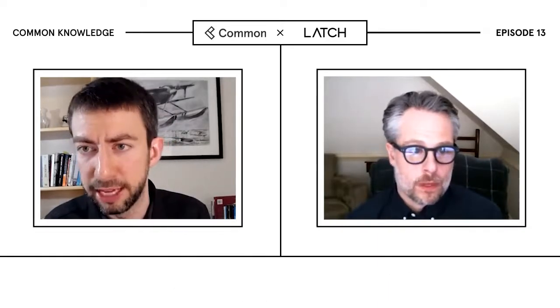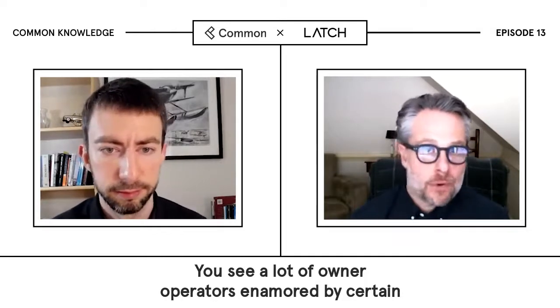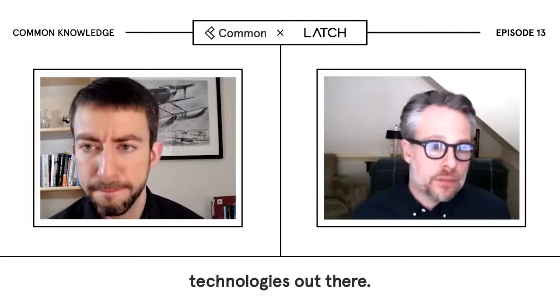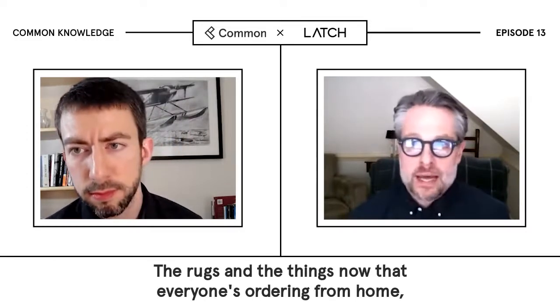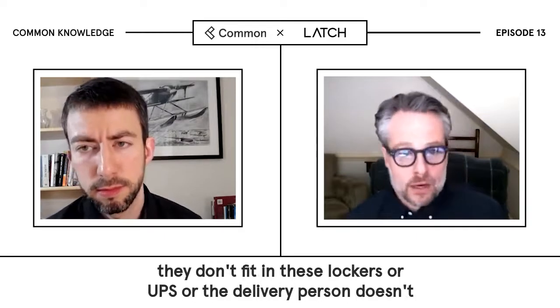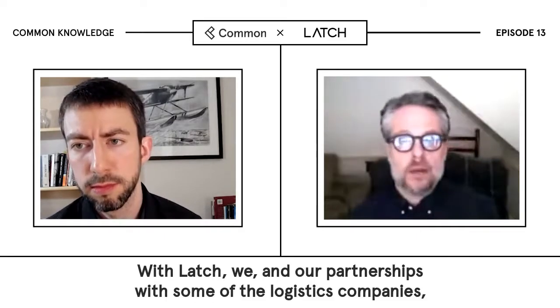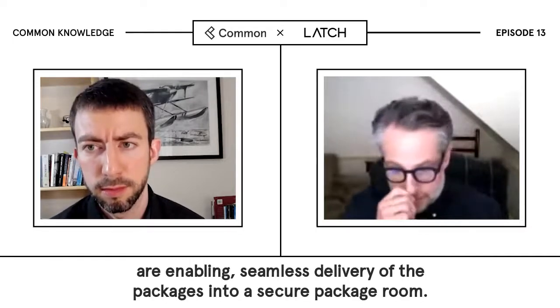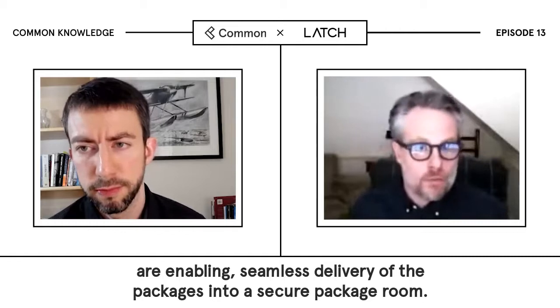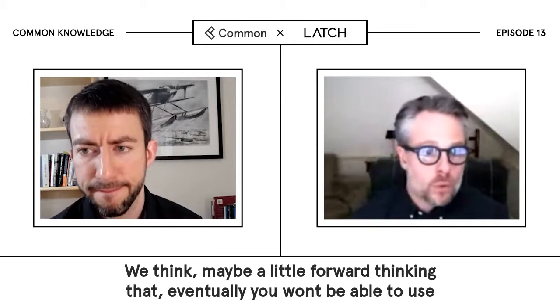How do you manage access control? Is that a use case people are seeing from Latch? Absolutely. You see a lot of owner-operators enamored by certain technologies out there. Package lockers are interesting, but the rugs and the things people are now ordering from home don't fit in these lockers, or the UPS or delivery person doesn't want to use them. With Latch and our partnerships with some of the logistics companies, we are enabling seamless delivery of packages into a secure package room.